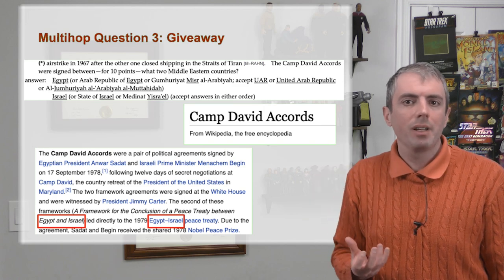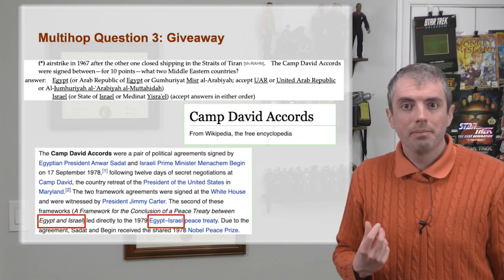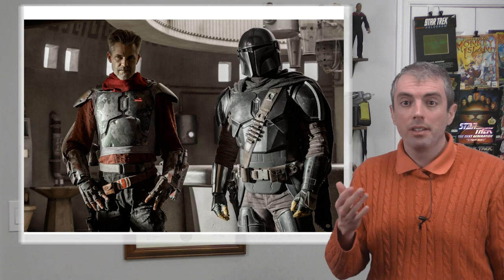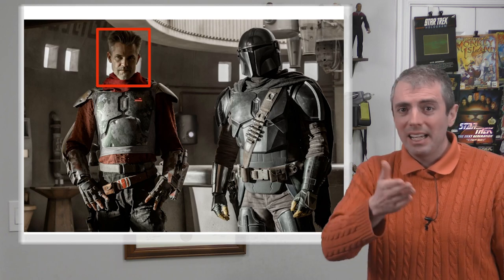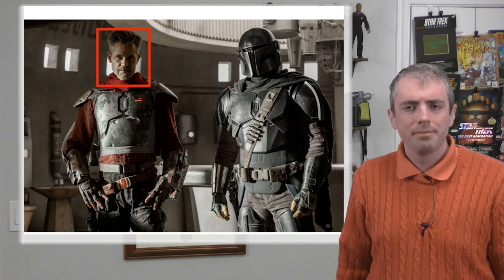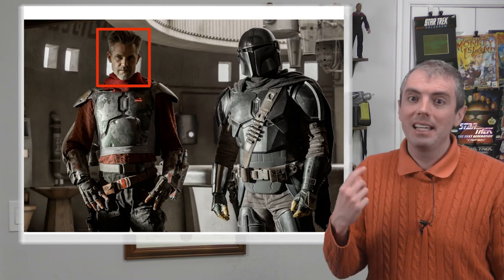Multi-hop question answering is an example of where the Cranfield question answering paradigm has failed us. Existing systems' inability to answer these questions effectively have trained human users not to ask them. I recently had this experience watching The Mandalorian — in the episode called 'The Sheriff,' a familiar-looking guy showed up. I remembered him from some Netflix show but couldn't think of his name or the name of the show. But did I ask Google: 'Netflix show with guy who played Sheriff on The Mandalorian'? No, of course not, because I know that Google is not going to answer that sort of question.